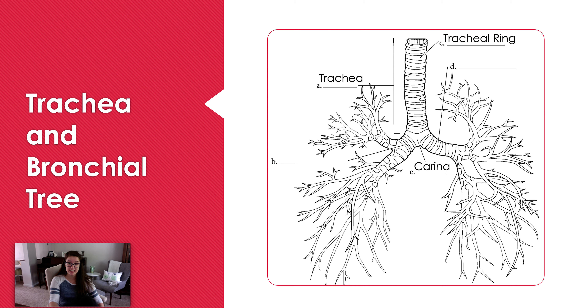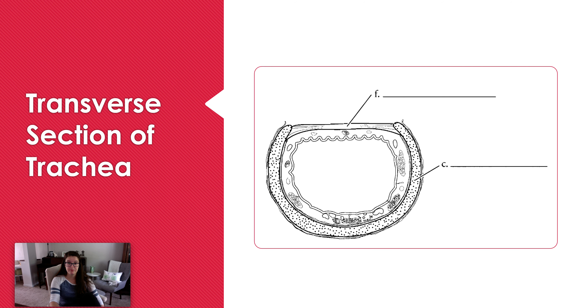Where the trachea ends and branches off, there's a structure called the carina. The carina is what branches into the left and right primary bronchi — right and left as in the patient's right and left. If we cut the trachea in half, we can see the tracheal ring made of hyaline cartilage, which prevents collapse as we inhale and exhale.